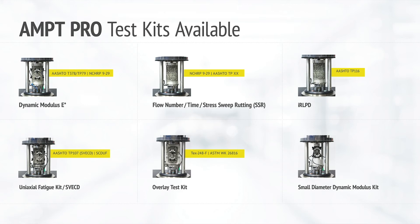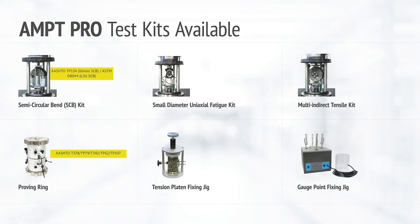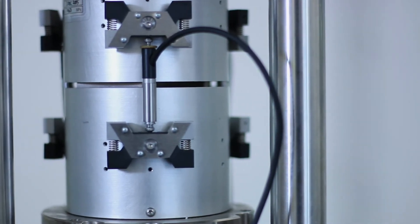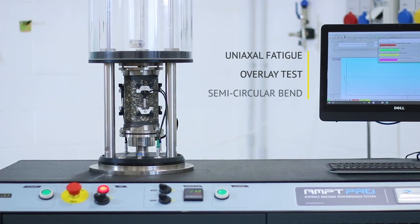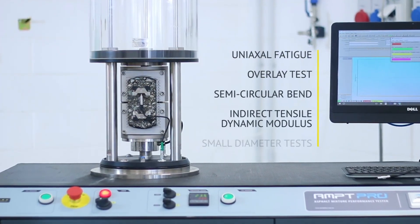With the addition of an extensive range of accessories, the AMPT PRO is able to perform a far greater range of tests than the original dynamic modulus — including flow number and flow time, uniaxial fatigue, overlay test, semi-circular bend, indirect tensile dynamic modulus, and small diameter tests.